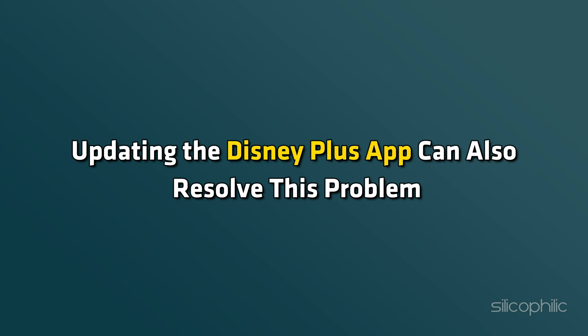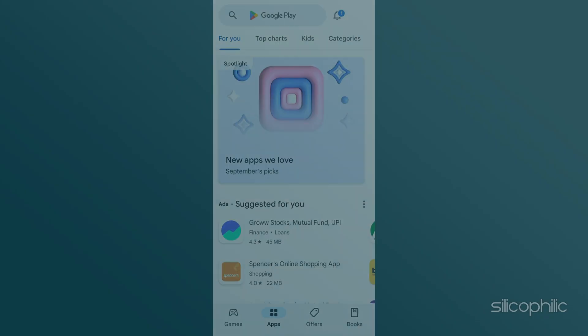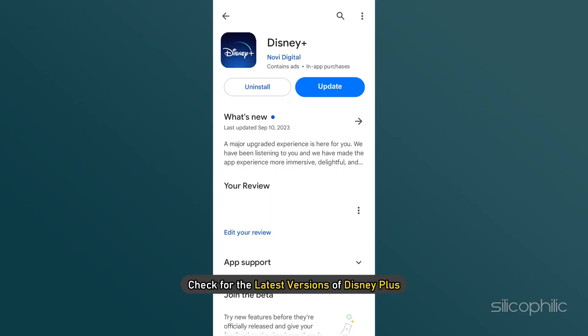Method 3: Update the Disney Plus app. Updating the Disney Plus app can also resolve this problem. Go to the Play Store or App Store and check for the latest version of Disney Plus. If there is an update, download and install it, and this should fix the issue.